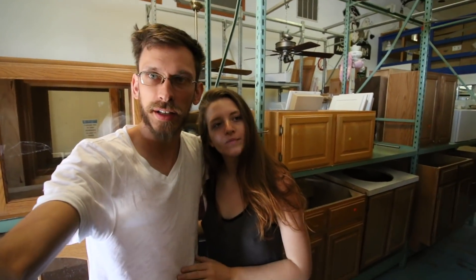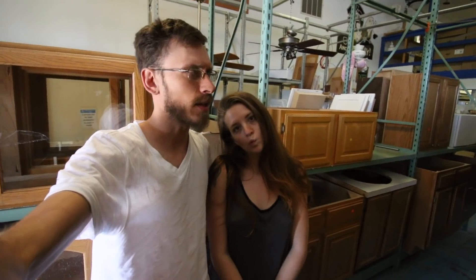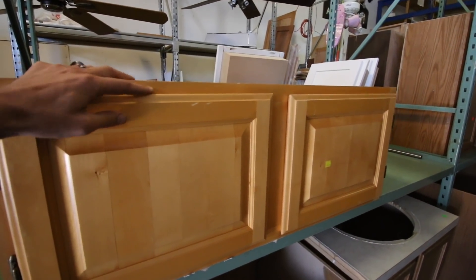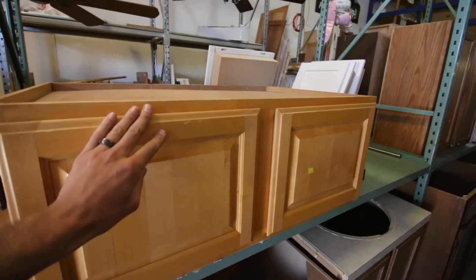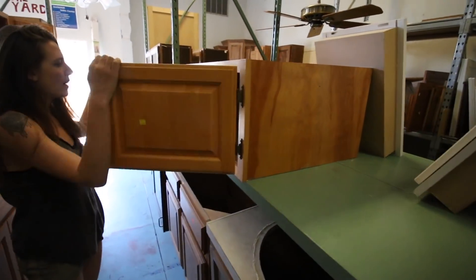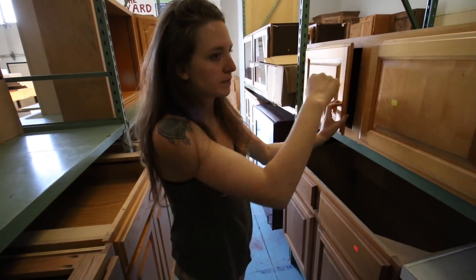We're here at our favorite secondhand store — the Habitat for Humanity resource store — where they bring stuff from their builds and get some materials for those houses too. They have a lot of used, awesome secondhand cabinets and building materials. We were looking at this as an option to put down and build the bed frame on. It also needs to work as a couch, so that seems pretty perfect. It looks like exactly the right size — I'll probably workshop it as we go.